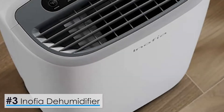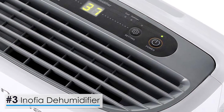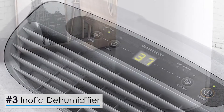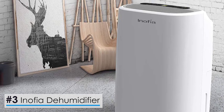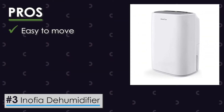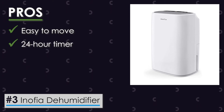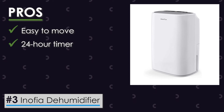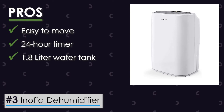Now, a look at the Inofia Dehumidifier. Not all of the best products have to empty your pockets, just like this Inofia Dehumidifier. Certain products allow you to experience the best of function, all while ensuring that your pocket does not face too much damage. Its pros are: with the given flat handle and low weight, the device is easy to move; the 24-hour timer allows you maximum functioning without constant supervision; and the 1.8-liter water tank provides you the comfort of not having to empty it frequently.